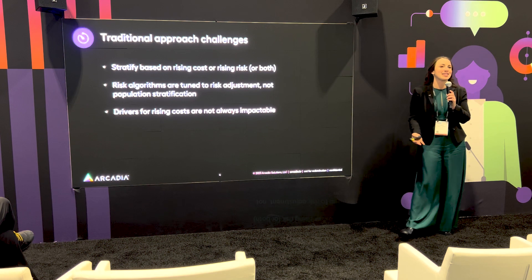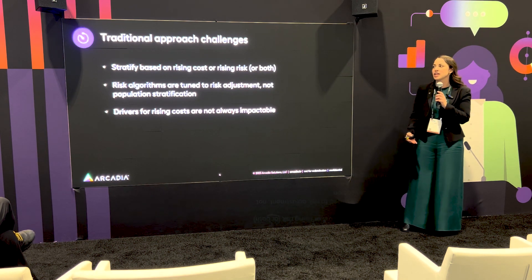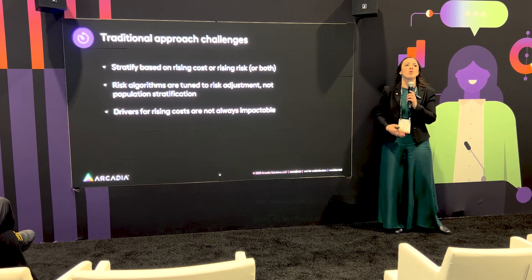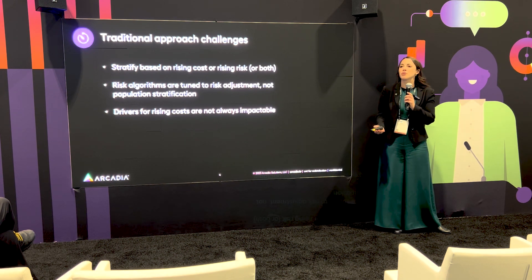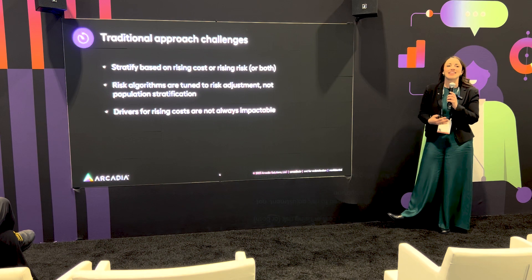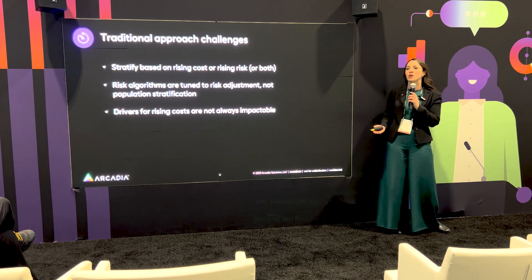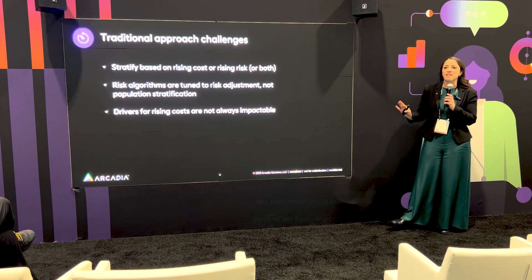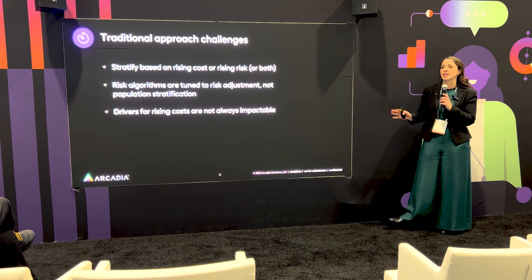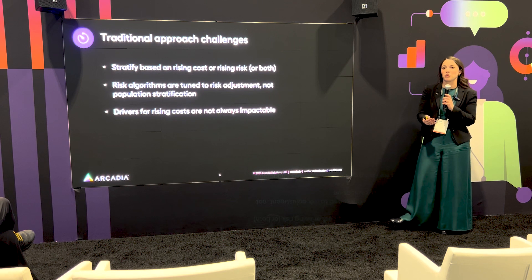As we think about how customers have been using traditional approaches to identifying patients, we see a common theme of looking at who's the highest cost members and who is perhaps becoming a rising risk — historically healthy patients where we can get ahead of increased costs and start to get them back on a well-managed trajectory. The challenge is that high/rising risk uses an algorithm designed for risk adjustment, not stratification — identifying conditions and getting the right reimbursement to support those programs.